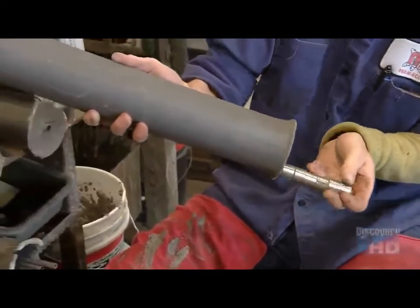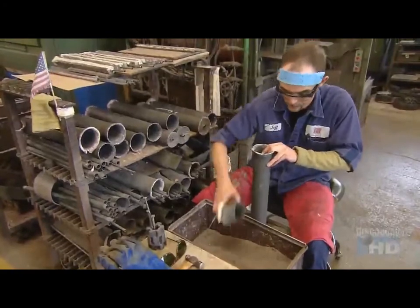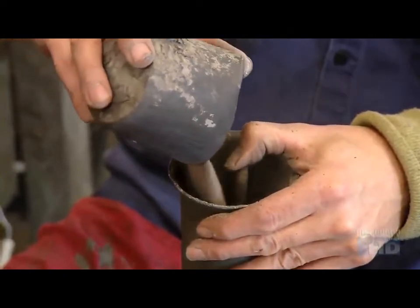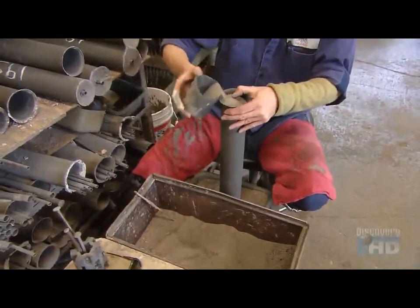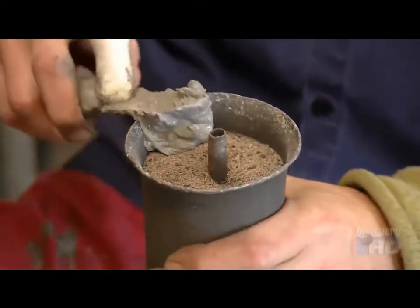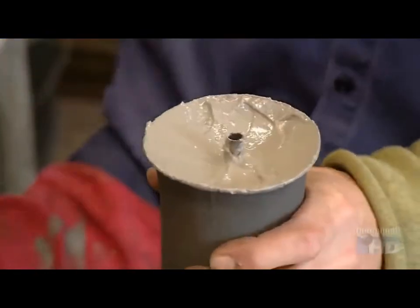They place the ring-covered pipe in a much larger tube, then center it by packing silica sand tightly around it. The sand will hold the rings in position during the next step.